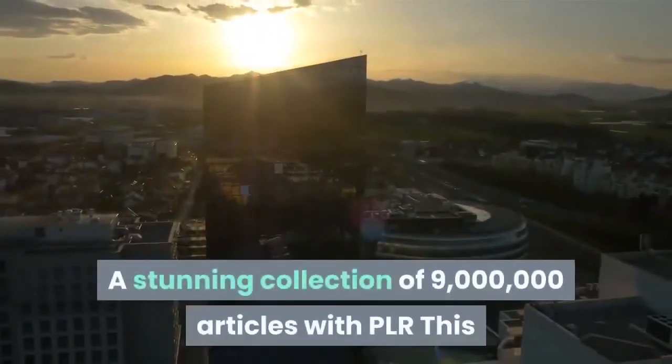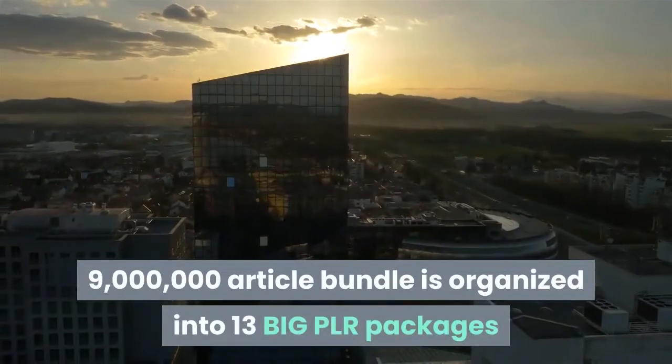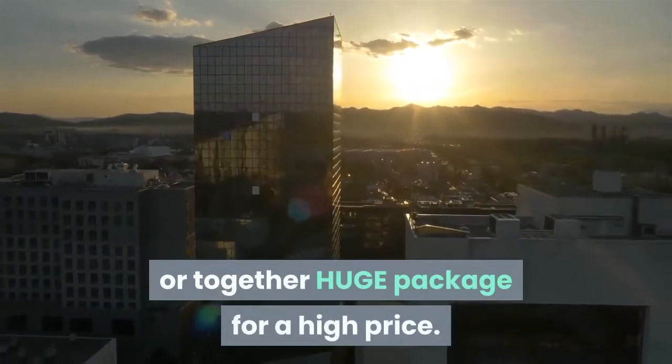A stunning collection of 9 million articles with PLR, this 9 million article bundle is organized into 13 big PLR packages that your customers can rebrand and sell individually or together — a huge package for a high price.